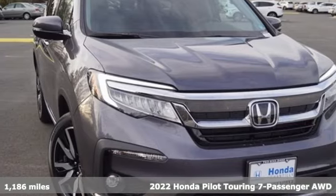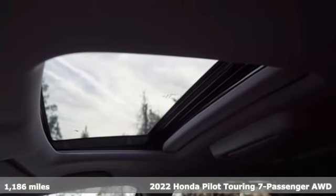It's a 2022 Honda Pilot. Style runs in the family, and watch the family run to pile into this roomy Pilot.